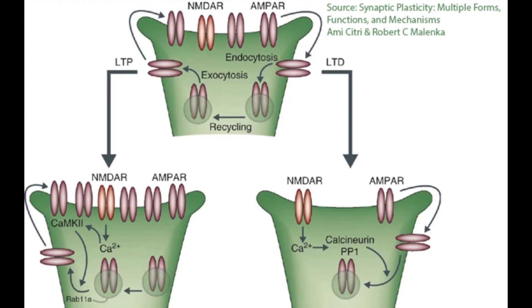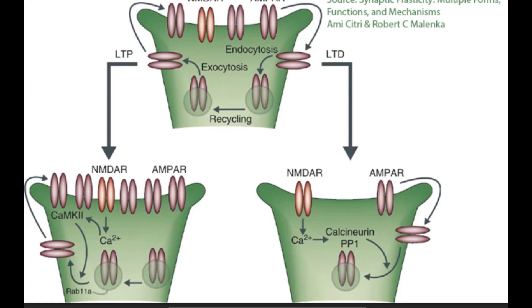These vesicles carry the internalized receptors to compartments known as sorting endosomes inside the cell. Inside these sorting endosomes, a decision is made: recycle or degrade. If the receptors are recycled, they return to the synaptic membrane, reversing the effects of LTD and restoring synaptic strength. If degradation is chosen, the receptors are sent from the sorting endosome to the lysosomes, where different enzymes break them down permanently, making LTD more permanent by preventing these receptors from returning to the synapse.